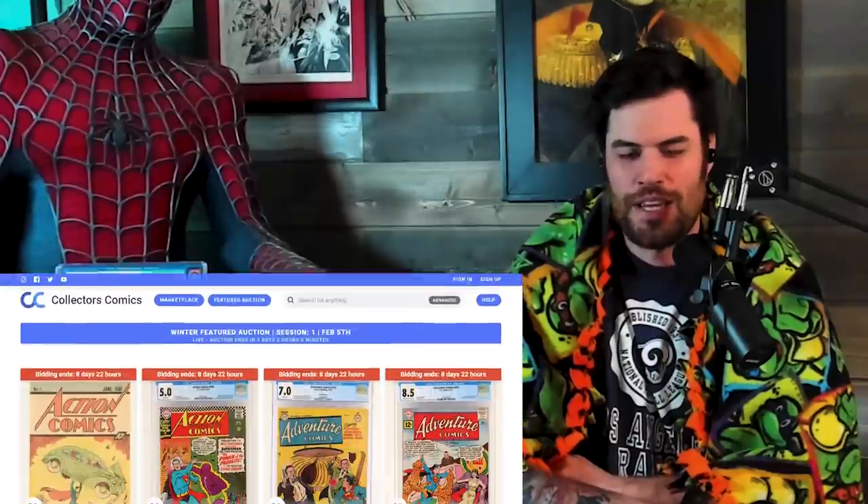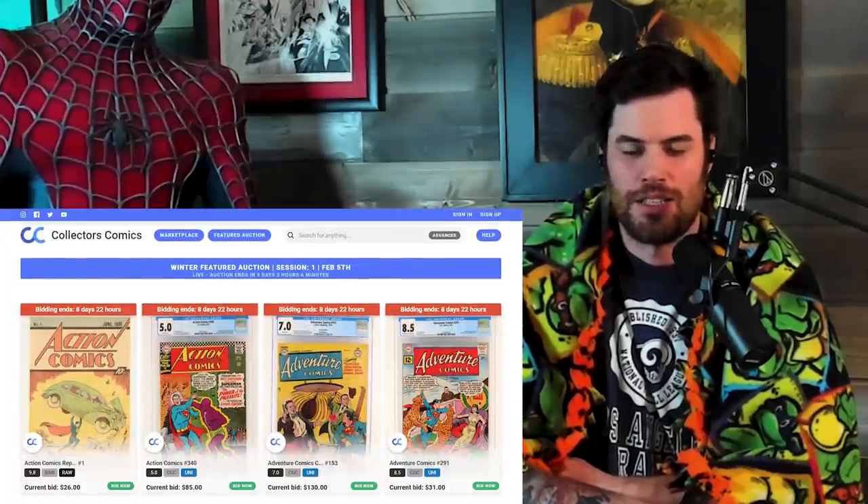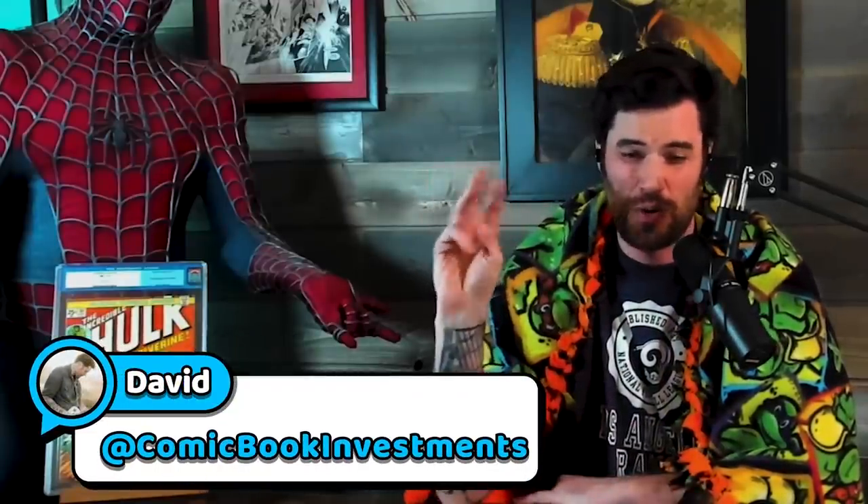Hit the like and subscribe, and go follow David's YouTube channel on Comic Book Investments. He has auctions going on at his website because he's a full-time dealer bringing the heat for the community. They launched their very first auction at collectorscomics.com — it's live now. Featured items include this Hulk 181 7.5, three Hulk 181s, two Giant Size X-Men ones, X-Men ones, Fantastic Four number ones, and tons of stuff. Go follow David on his channel and check out collectorscomics.com.